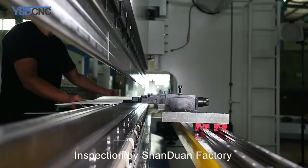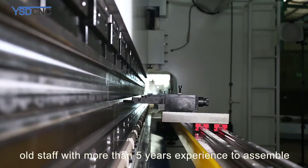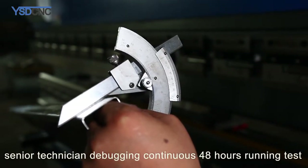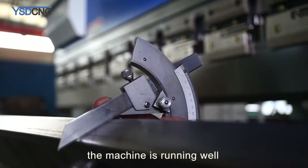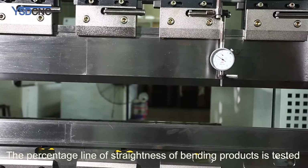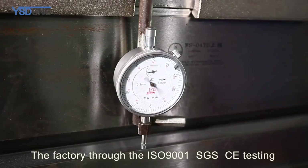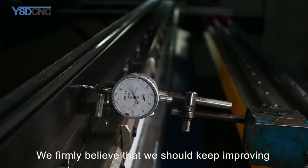Inspection is carried out by Shandong factory staff with more than 5 years of experience. Senior technicians perform debugging with a continuous 48-hour running test, achieving perfect mechanical, electrical, and hydraulic fusion. The machine runs well, and the straightness of bending products is tested. The factory holds ISO 9001, SGS, and CE quality certifications. We firmly believe that we should keep improving.